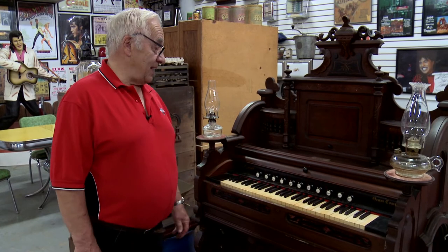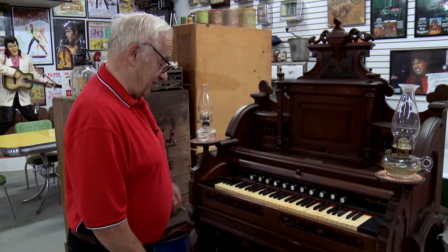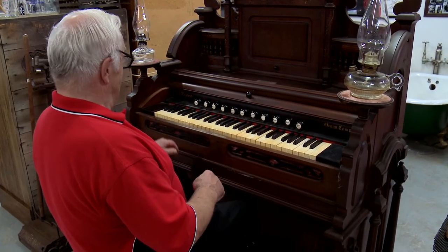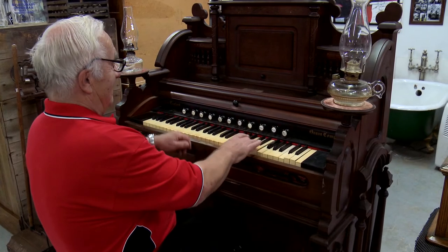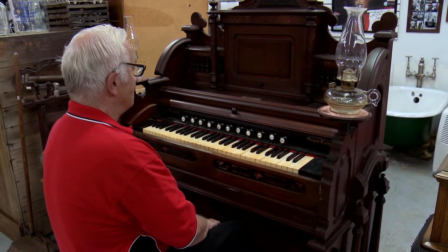I've got a nice organ we bought in Wisconsin about five or six years ago — it was actually made in 1879. I'm not an organ player, but we've had a few people here that have played it and it plays very well. For a 140-year-old machine, I think it's pretty awesome.